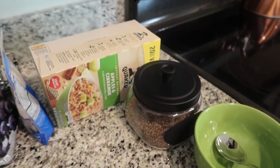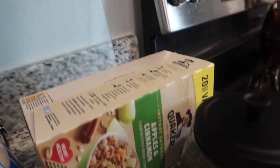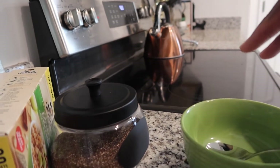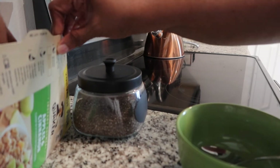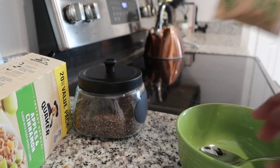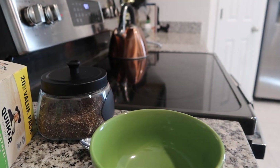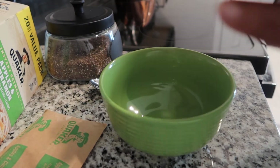Coffee! All right, so this is what we're working with. I'm putting two packages of oatmeal — instant oatmeal — because who's got time to do all the cooking and that stuff? I put two packages. Let me put this here so you can see me.